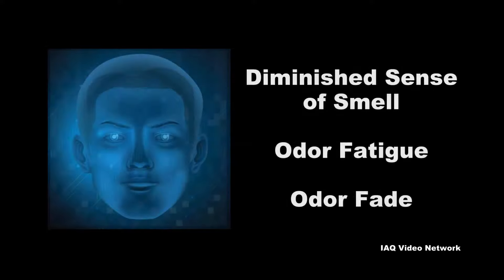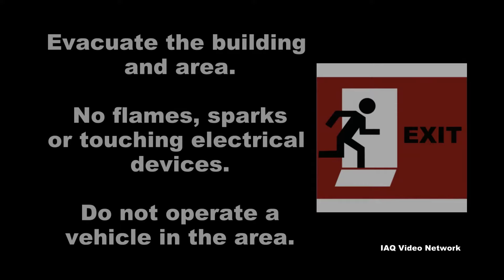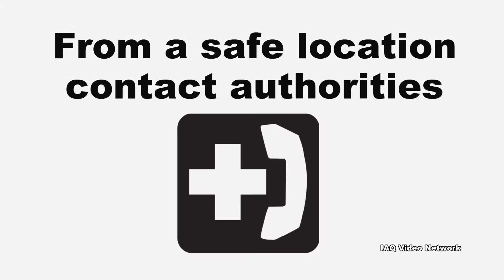Indicators of a natural gas leak may include rotten egg or sulfur-like smells from the mercaptans added to the natural gas, but people with a diminished sense of smell or odor fatigue may not notice the odor. Some environmental conditions could also cause odor fade. A hissing, whistling, or roaring sound from a broken natural gas line or appliance, or signs of damage to a natural gas appliance or service line, are also indicators. People who suspect a natural gas leak should immediately evacuate the building and area without creating any type of flame, touching electrical devices, operating a vehicle, or doing anything else that could cause a spark. The appropriate authorities should then be notified.